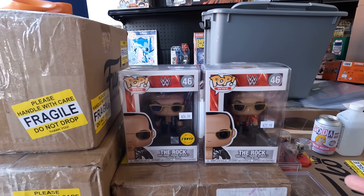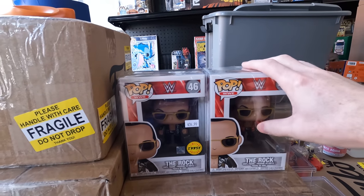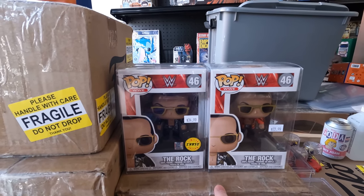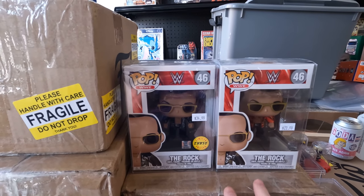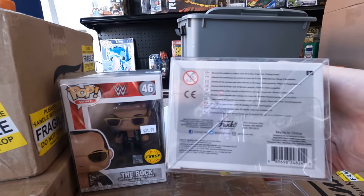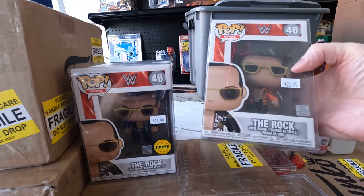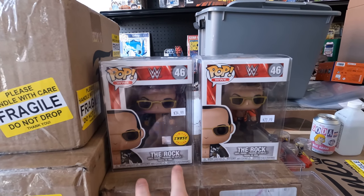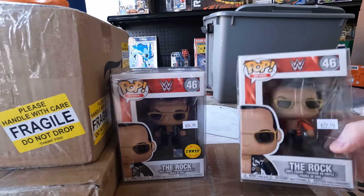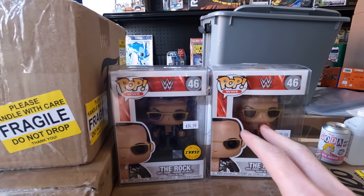I want to give an update on the Rock Pops. Everyone's responses made me realize what happened. These are 2017 releases — five years ago, they came out five per case, and the 2017 print is the chase. But a couple years later, Funko fixed it, so on the newer printing, the roles reversed: this is now the chase, that's the common. You have to look at the date on the box. Funko does stuff like that occasionally.